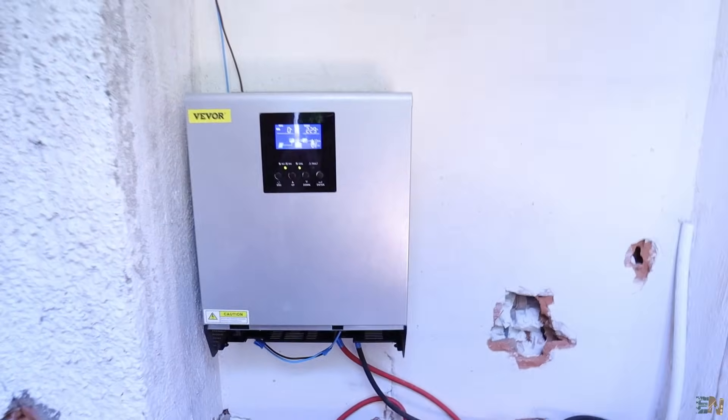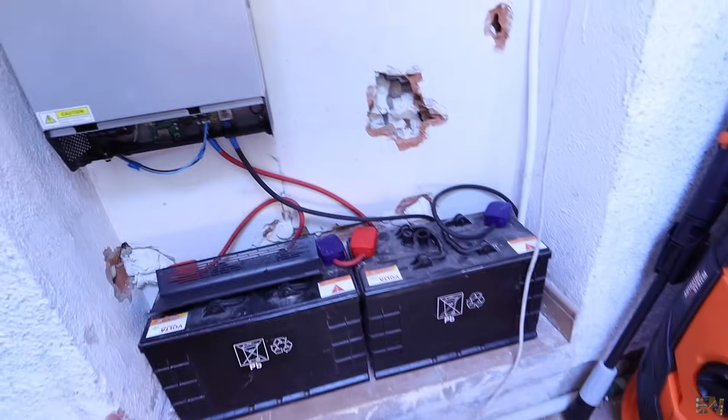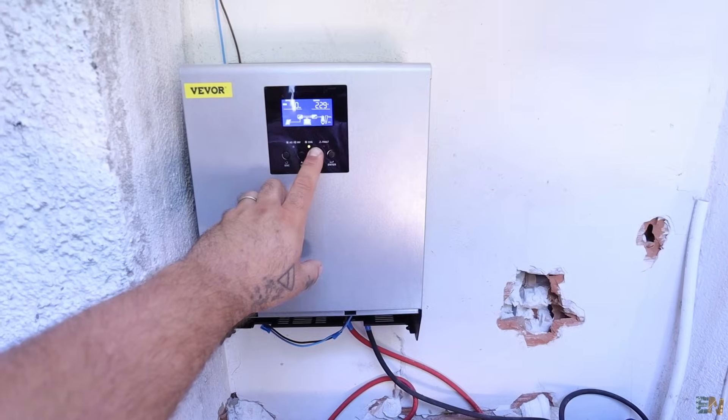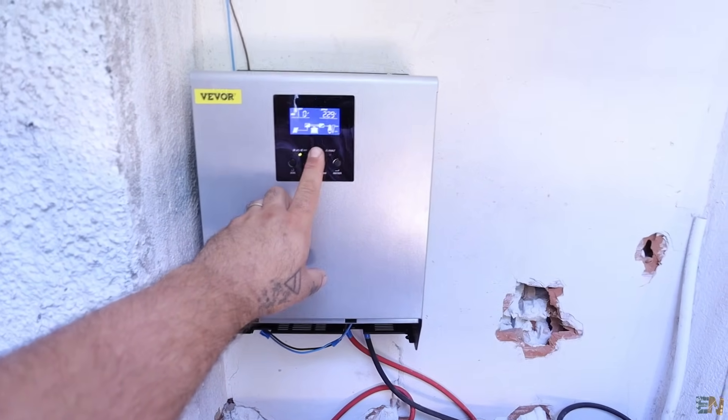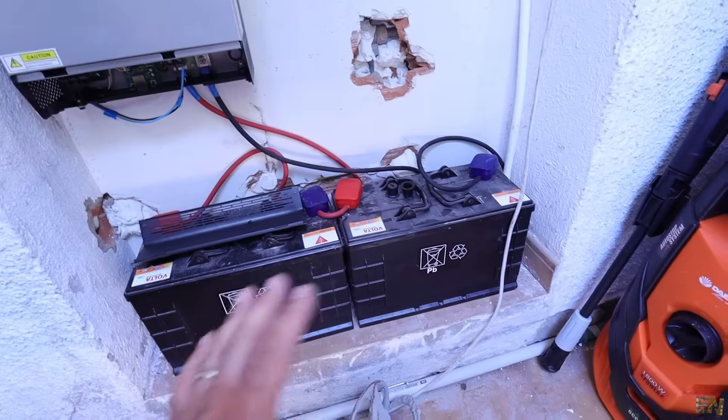Here we have the inverter with two batteries because it's a 24-volt system. This is the input from the solar panels — right now it's generating power but it's not connected to anything. My plan is to add more batteries and solar panels and maybe supply my entire home, but for now this only gives 2,400 watts. Maybe I'll supply the water heater to save some money. The batteries are fully charged — 41 volts and zero amps, so 31 watts — but yesterday I was generating 350 watts.